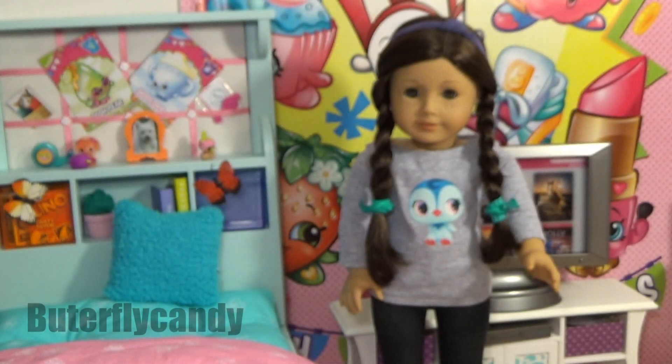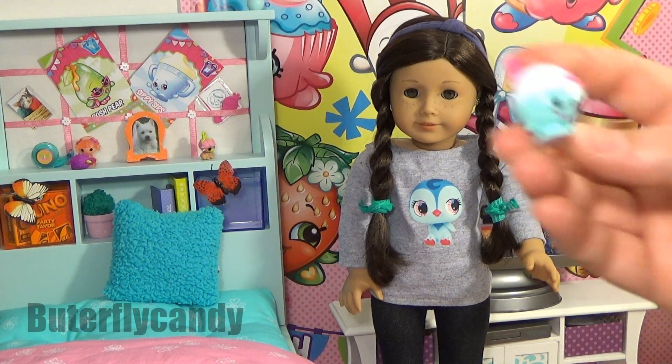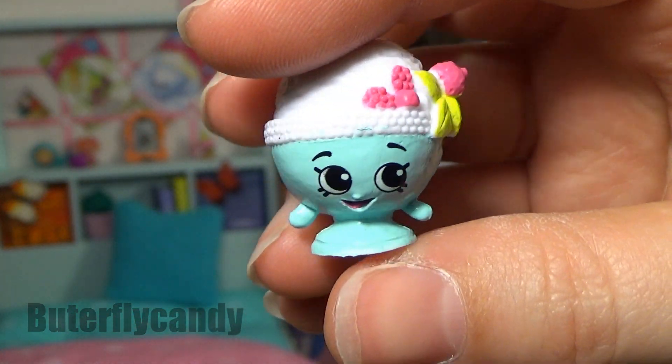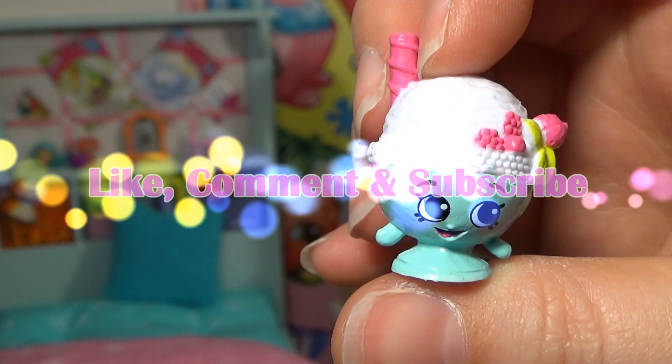Pretty awesome! I think my favorite one is this cute little Scoopy One. You'll have to let me know what your favorite was in the comments down below. Make sure to like, comment, and subscribe if you like my channel — take care, bye bye!